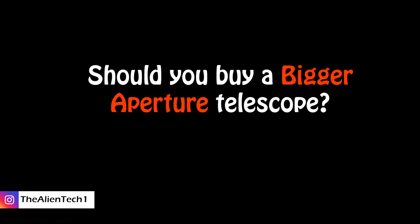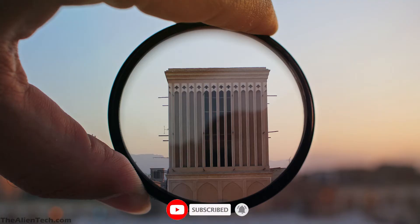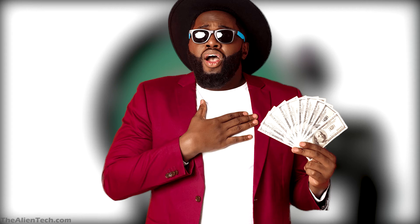Should you just buy a bigger aperture telescope? Before doing so, you should consider some things. The first is the cost. Apertures are made up of lenses, and these lenses need to be highly efficient to absorb maximum light, so manufacturing them is costly. As the aperture is the most important part of the telescope, manufacturing a bigger, highly efficient aperture is very costly. As the aperture size increases, the price of the telescope also increases — buying the biggest aperture telescope will cost you a lot of money.